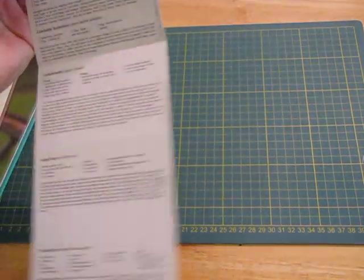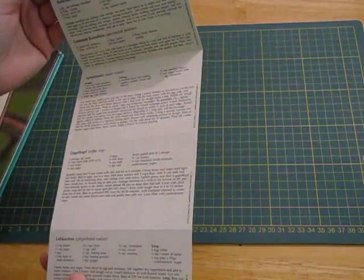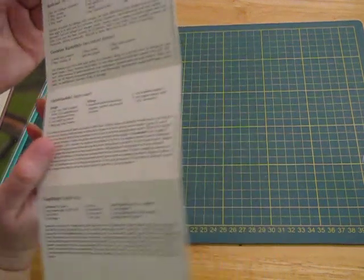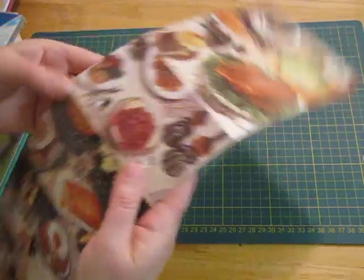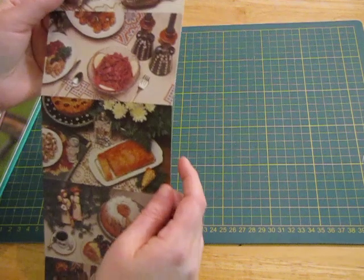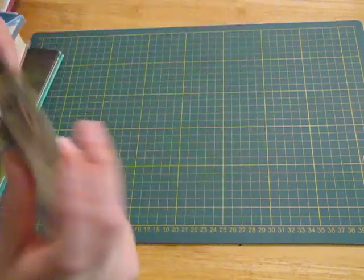They're quite interesting because it looks like the titles are in German, like 'Apfelstrudel' for apple strudel and stuff, and 'Rotkraut' — but they're written in English, which is really cool. I love the way they look and they're perforated in between so they'll be great in a recipe journal.